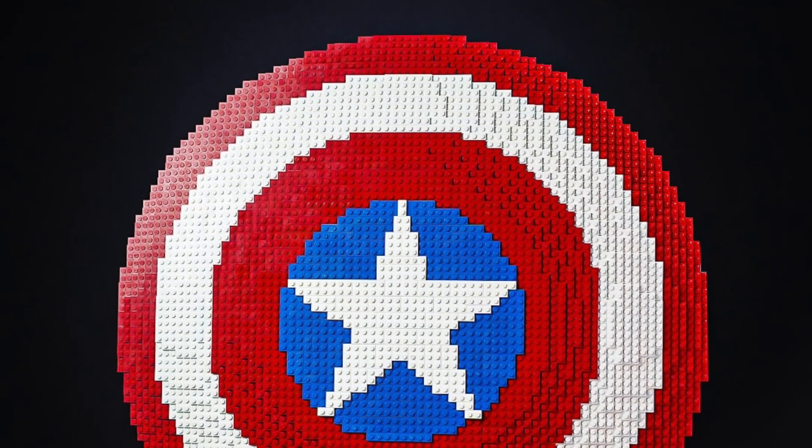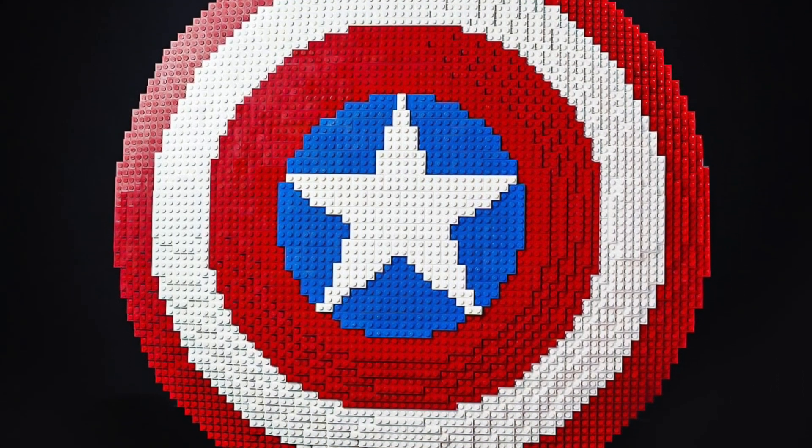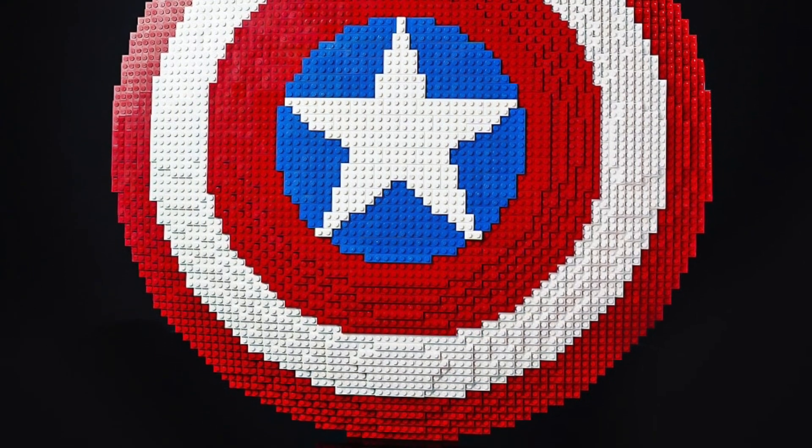Kicking off the LEGO Marvel sets due out this summer, the wave has so much to look forward to, though nothing is going to draw attention quite like the upcoming LEGO buildable Captain America Shield.